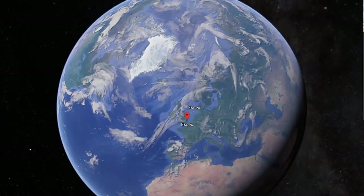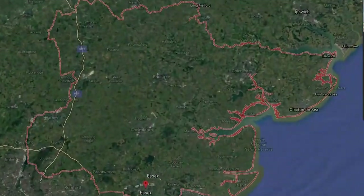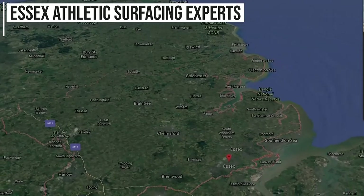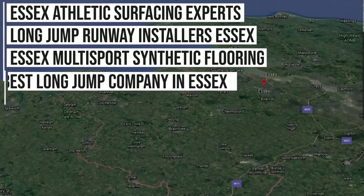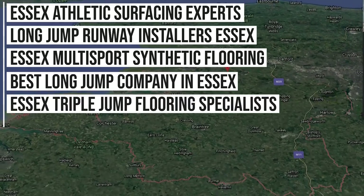Although we do work nationwide, as we've done a lot of work in the Essex area, we're now ranking on Google for these key phrases: Essex Athletic Surfacing Experts, Long Jump Runway Installers Essex, Essex Multi-Sport Synthetic Flooring, Best Long Jump Company in Essex, Essex Triple Jump Flooring Specialists, and more.